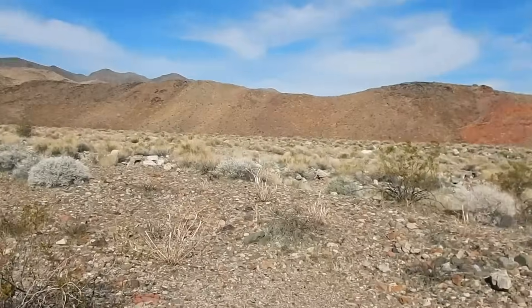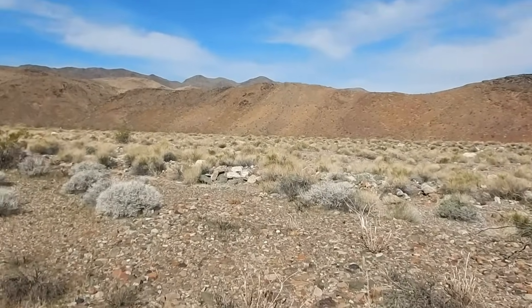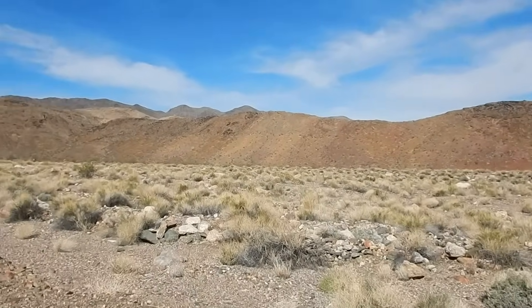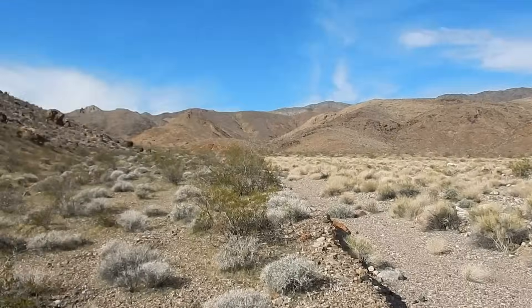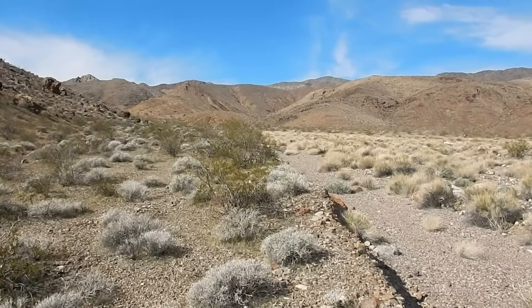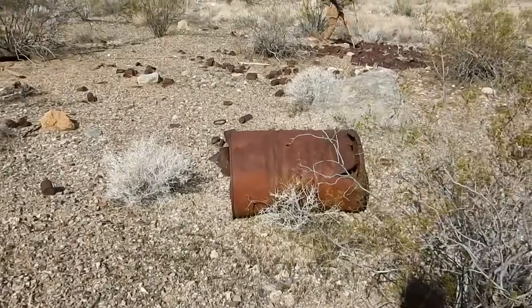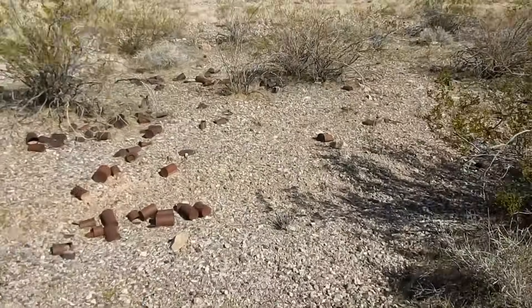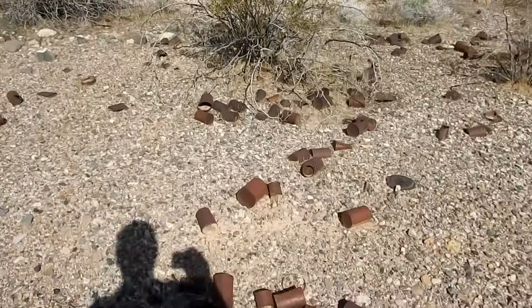We've made it down to the canyon and we're gonna go up. It's a pretty big wash coming out of here - it's a big canyon. We're gonna go up this way and then take a left out of it, then up to the mine. We found a can dump - always a good sign when you're mine exploring, means there was a camp around here.